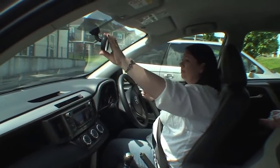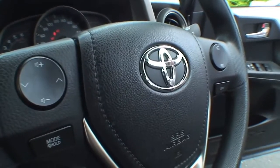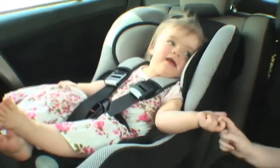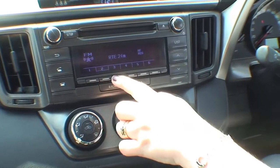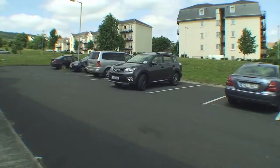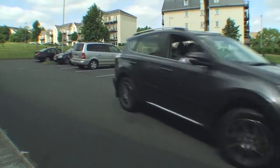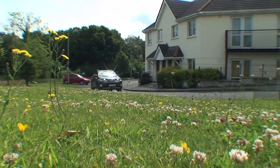I found the Bluetooth very helpful for receiving phone calls, and the steering wheel is lovely and small. There are no complicated buttons — everything is just there for you, really. You don't have to go searching for anything. It's my first time driving a Toyota and it's a lovely drive, real smooth, handles well.